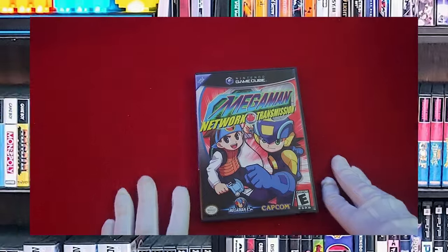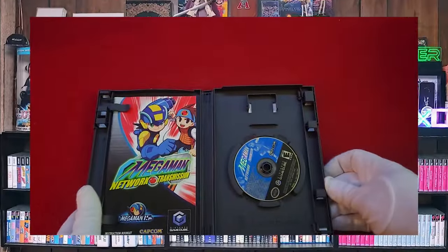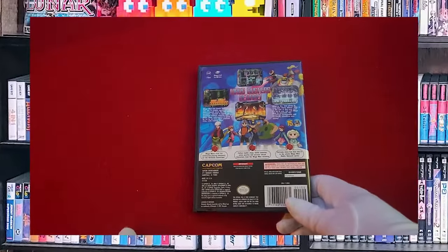Mega Man Network Transmission. I liked the Mega Man EXE universe — I thought it was very well thought out and everything flowed very well. But a few people disagree with me.